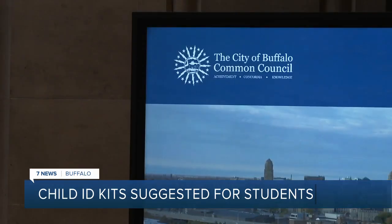I hope that cost is not a factor when it comes to saving the lives of a child. Krista Moran, 7 News, Buffalo.